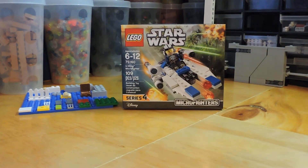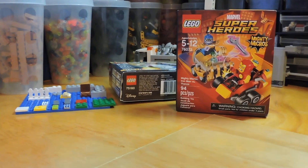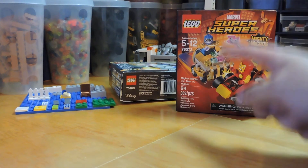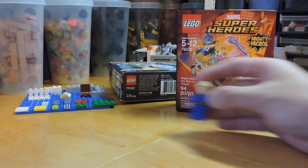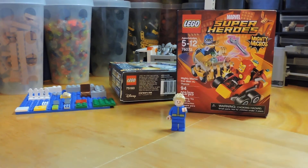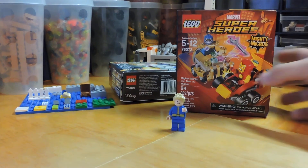The next smallest set is the Iron Man versus Thanos Mighty Micros — two micro sets. This was also five dollars. What we really like here is just the Thanos figure and how you can make him into a Vault Boy from Fallout. So yeah, just got one of those because it was super cheap.